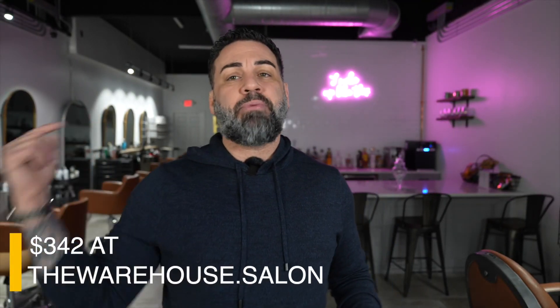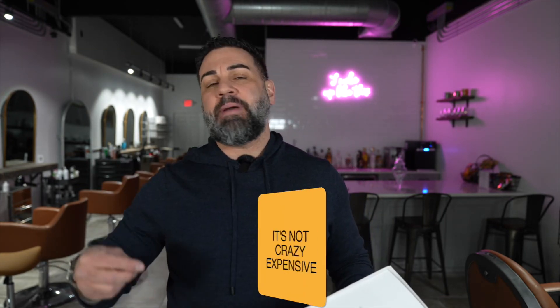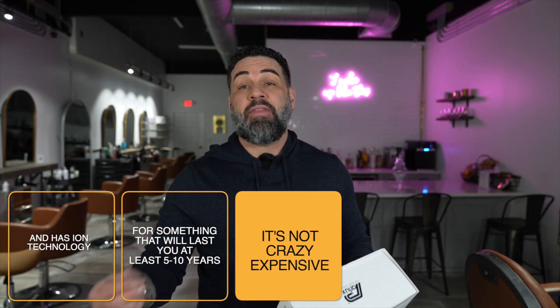The price tag — it is around $342 to $345 on our website. I'll throw it in the subtitle so you guys know. It's not crazy expensive. You're not spending $450 or $500 on a blow dryer that doesn't do anything special.